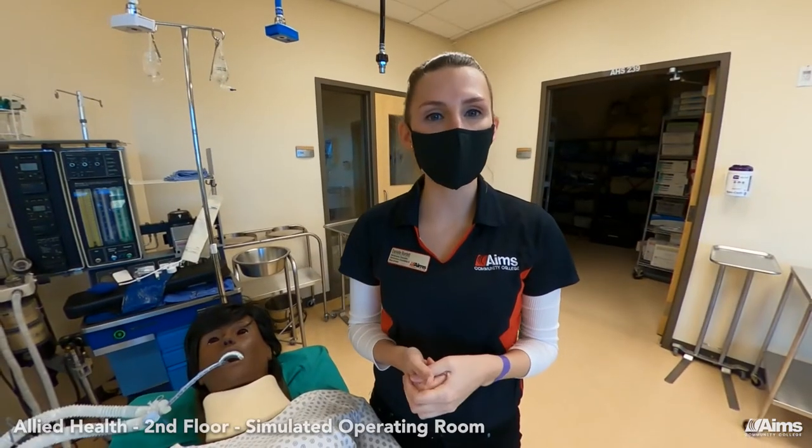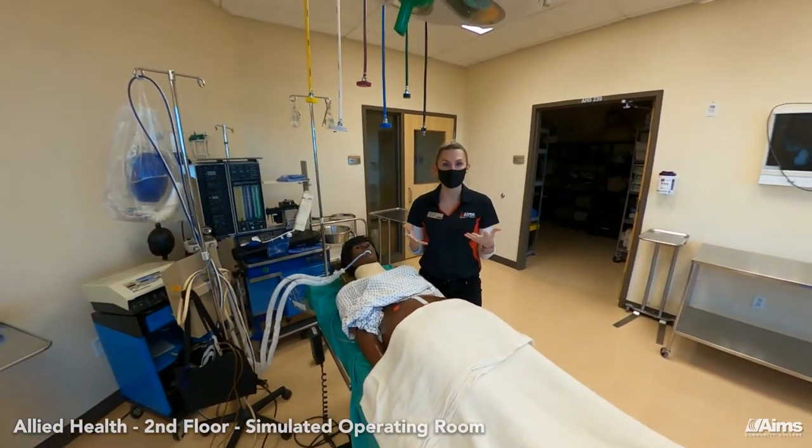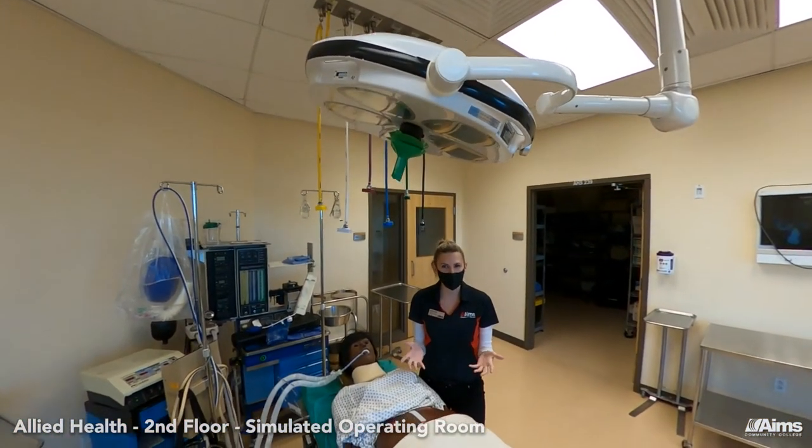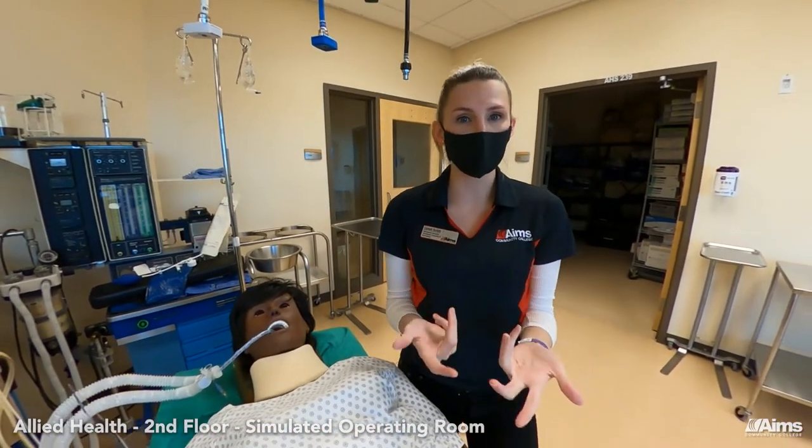Here we are in our simulated operating room, which is where our surgical technology students — or surg tech for short — practice for their careers. They practice with and learn on real surgical equipment just as they would in a hospital or a surgical center.